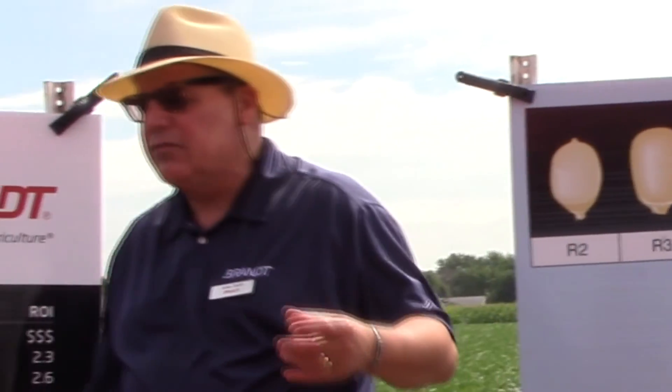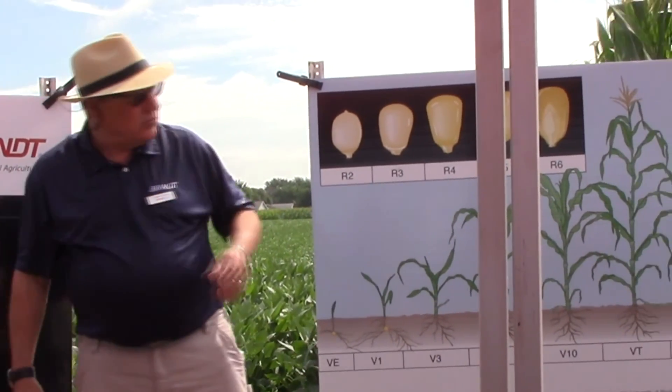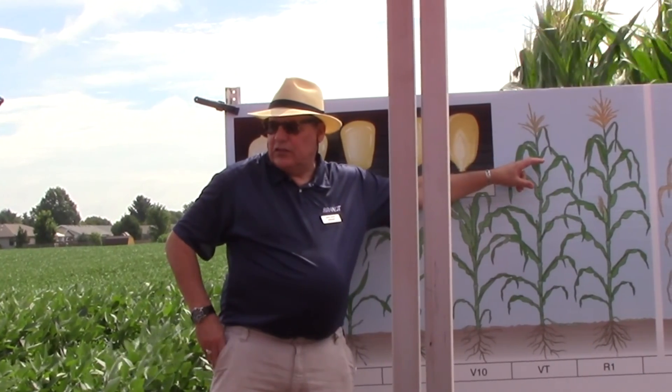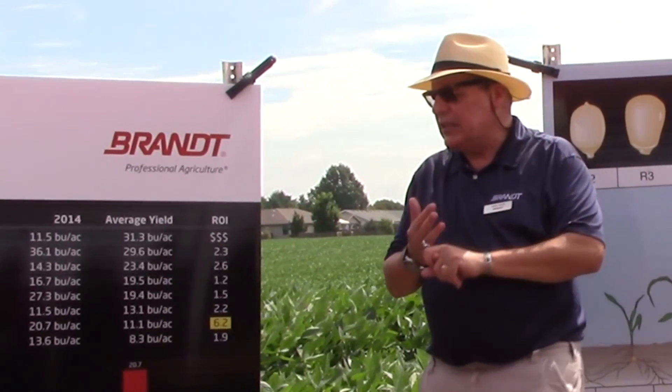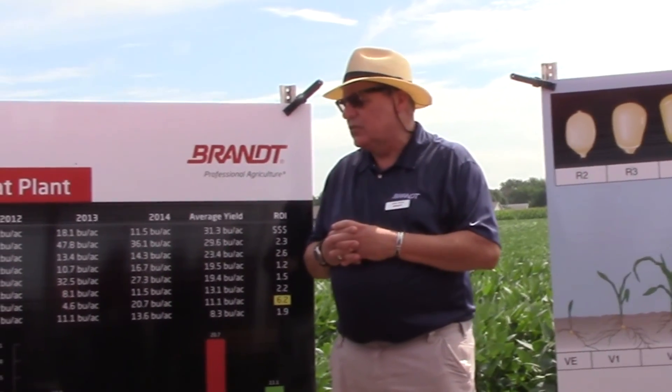Right at VT, you've got about as much soluble nitrogen as the plant's going to have. Now we need to utilize that nitrogen — whether we partition it into the grain or the rest of the plant. This is where in particular we see better utilization of boron and fungicides. Because we're maintaining green leaf area, we're getting better use of the nitrogen and therefore we've got the chance to boost yield.